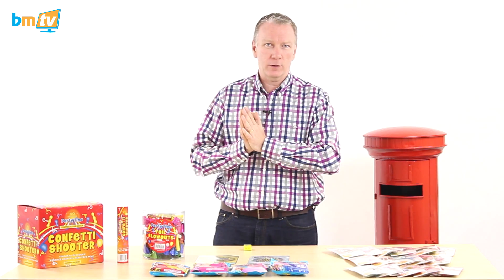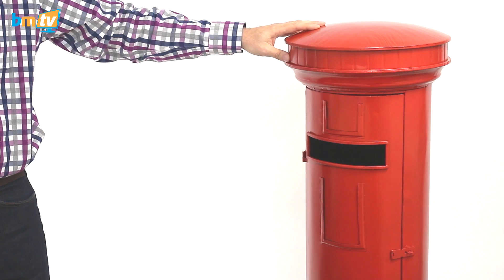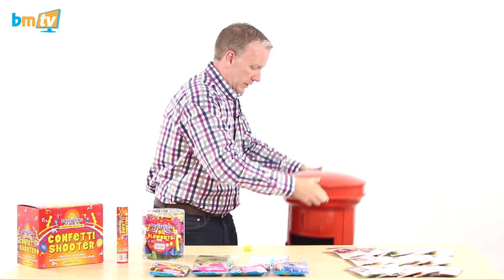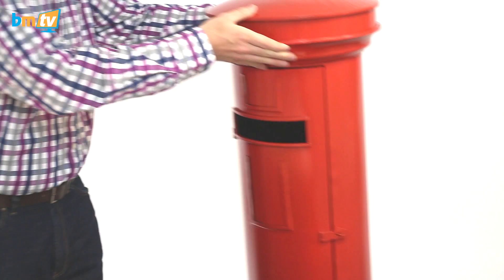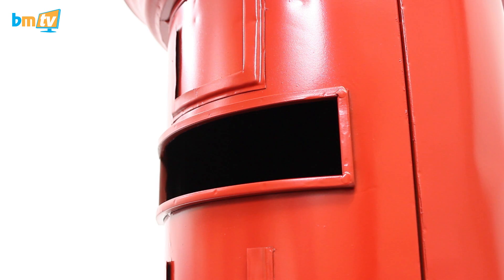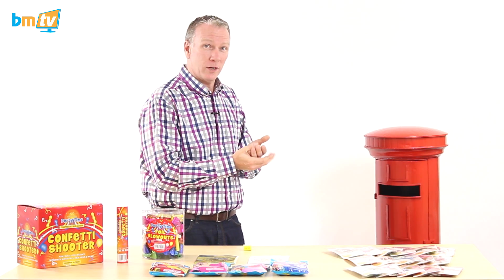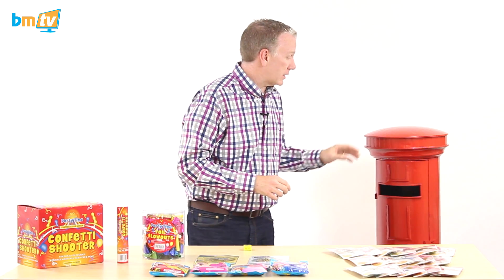The last new product I want to show you is this big boy — it's a post box. I'm going to show you the real height of it. We've got it on a box so you can see it, but that's how tall it actually is. Now what are these for? Well, people at weddings quite often have been living together for a long time so they've already got all the knives, forks, plates, and spoons. They've got all that, so they just ask for money at their wedding. You don't want to put envelopes full of money on a table, so you hire something like this and you put the envelopes in there.